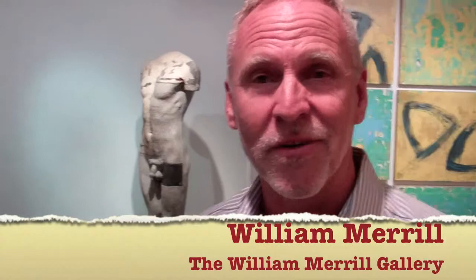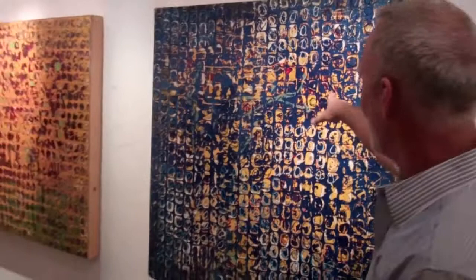I own the William Merrill Gallery here in Laguna Beach. We're down on Coast Highway at 611 and we're here for Art Walk for November. One artist is Paul Ecke, right here. These three pieces — the red, the orange, and the blue.